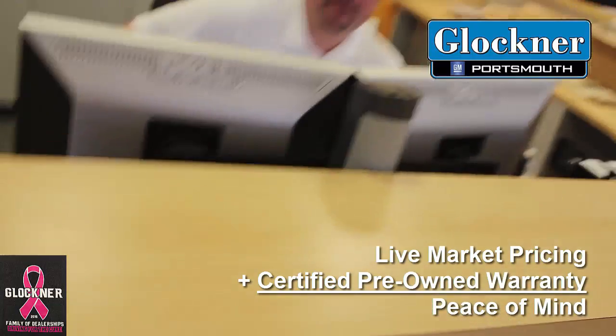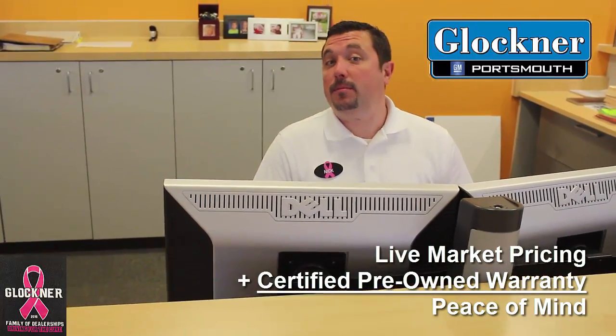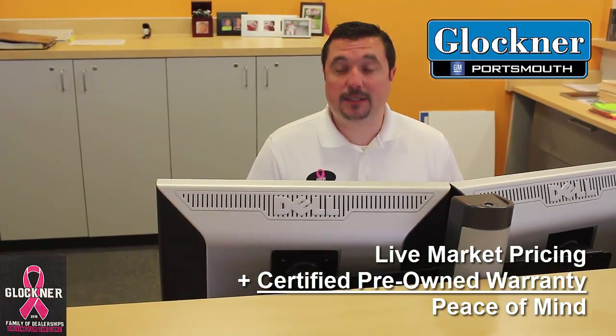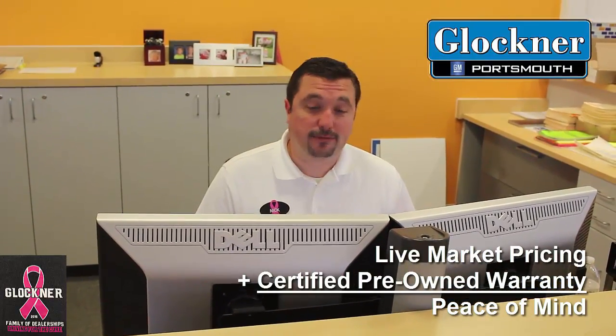Now the big thing about the pre-owned vehicles here is the warranty. Can you tell me a little bit more about that? We do offer a certified pre-owned through General Motors warranty. It gives you a two-year, 24-month bumper-to-bumper warranty, just like a brand new car. It also extends the terms on the powertrain warranty — powertrain covers your big three: engine, transmission, drivetrain. Basically you're selling peace of mind with that warranty. Yes, we are — it's a fantastic warranty, it's like buying a brand new car.